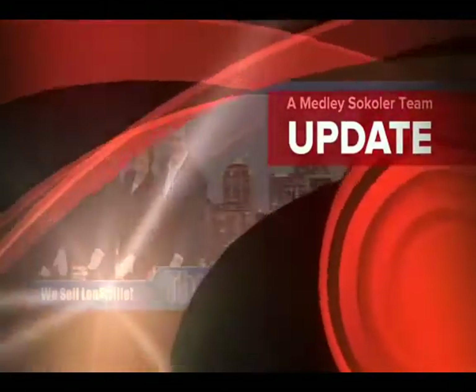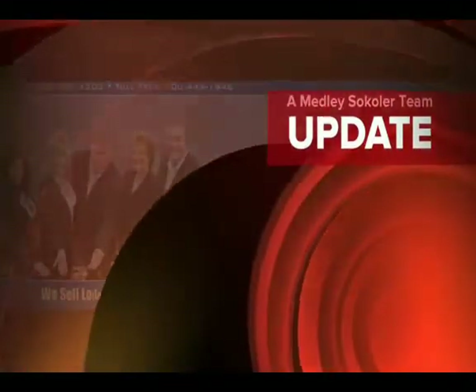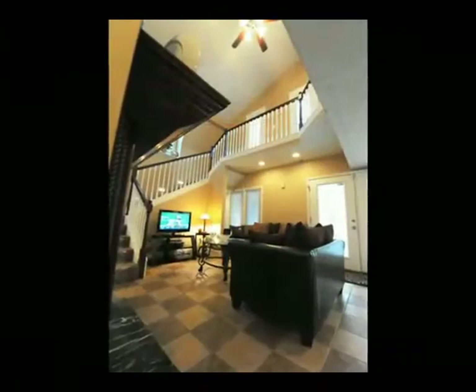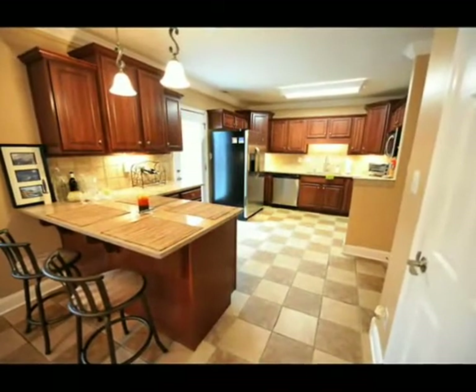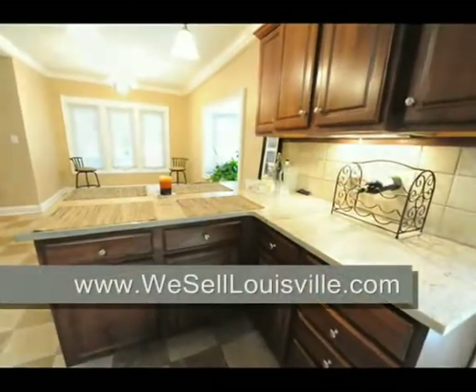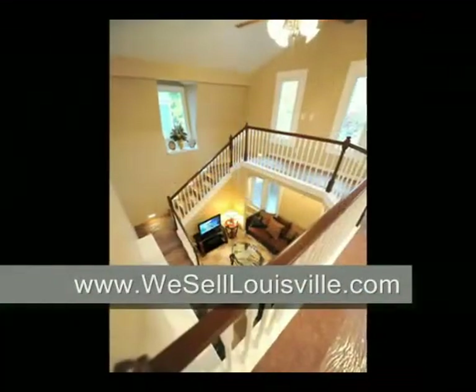The Medley-Sikola team and RE-MAX Properties East are proud to present another great Louisville area home. Welcome to 920 West Riverside Drive in the Riviera subdivision. You have to see this amazing renovation to believe it. Take one look at the pictures that we're about to show you and we think you'll agree this one is worth a visit.